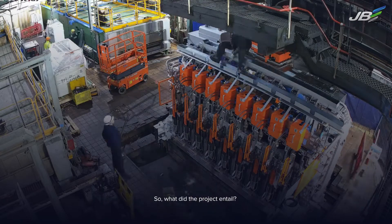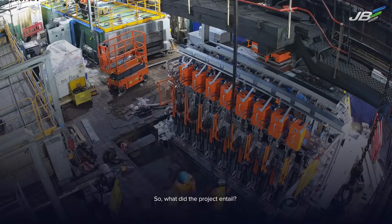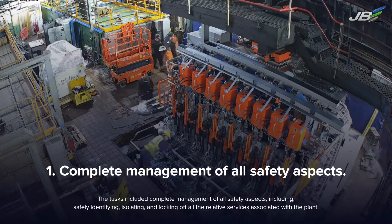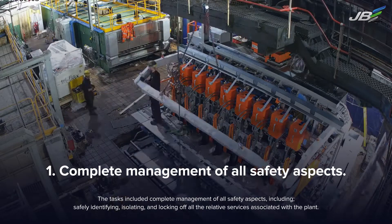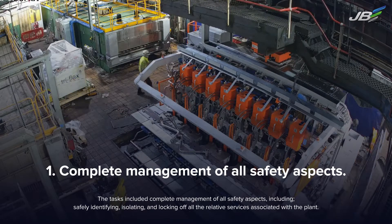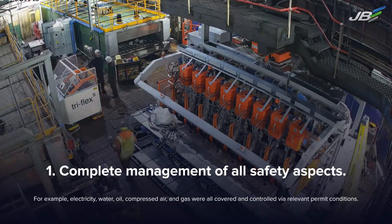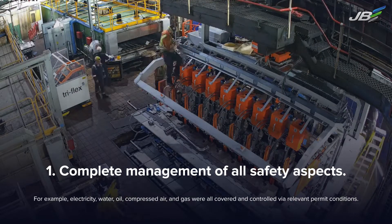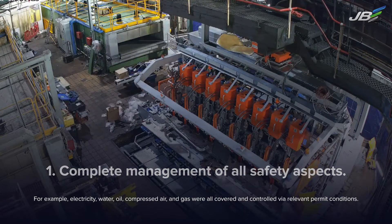The tasks included complete management of all safety aspects, including safely identifying, isolating and locking off all the relative services associated with the equipment. For example, electricity, water, oil, compressed air and gas were all covered and controlled via relevant permit conditions.